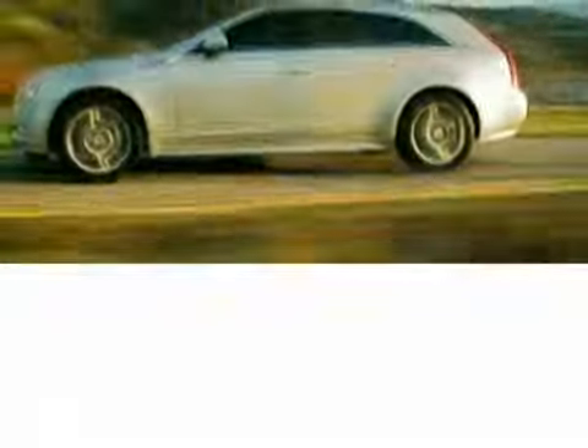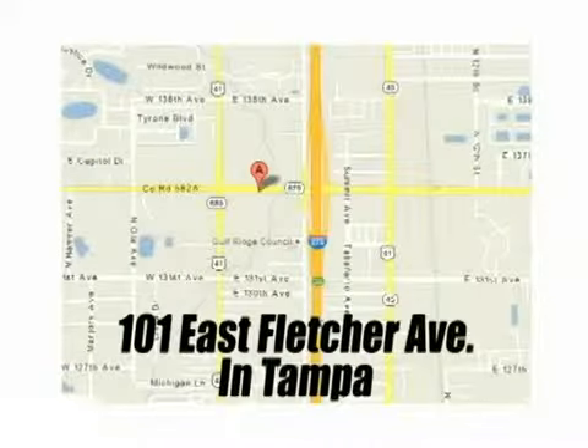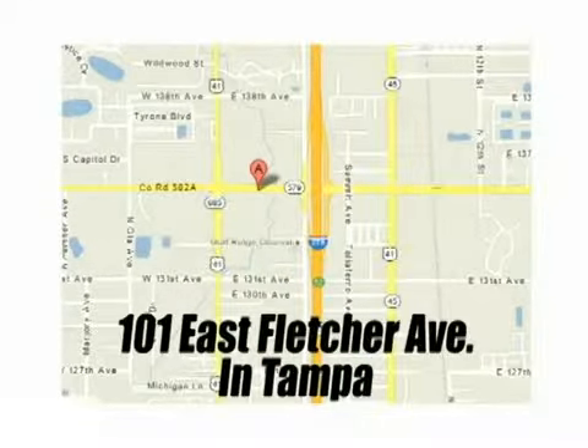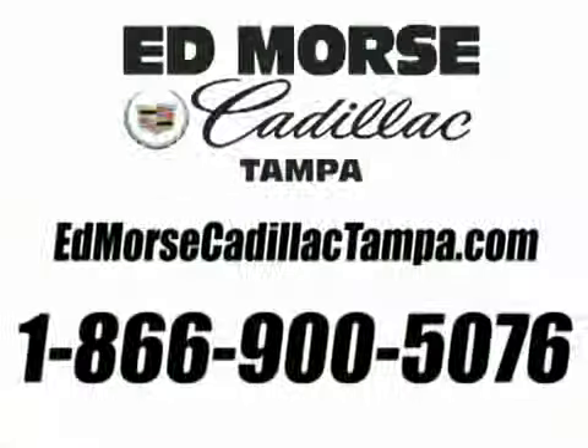But savings this big won't last long. Come visit Edmores Cadillac Tampa today. We're conveniently located at 101 East Fletcher Avenue, just west of I-275 on the corner of Florida Avenue. Visit our website at EdmoresCadillacTampa.com or call us today at 866-900-5076. For value and for service, it's Edmores.